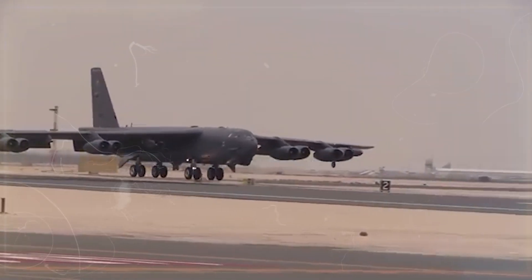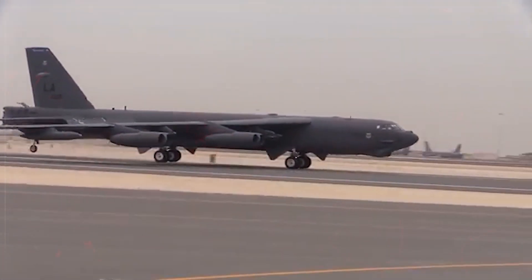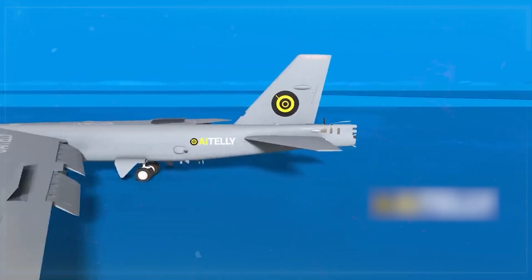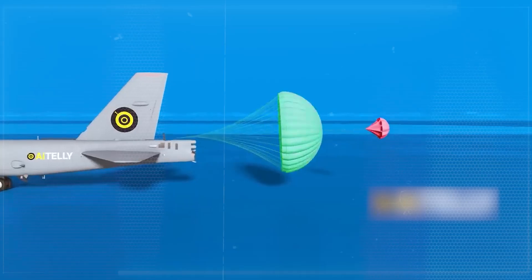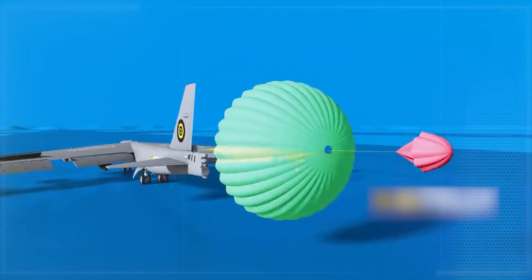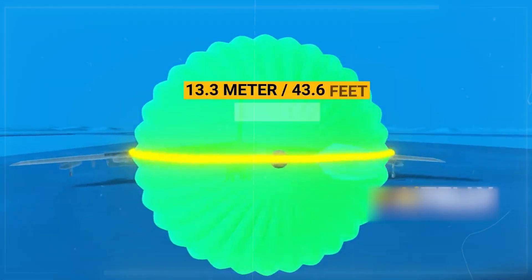When landing, the spoilers help slow the plane, and the flaps make the landing smoother. The B-52 also uses a drag parachute to stop. A small pilot chute pulls out the big main chute, which is 13.3 meters wide, 27 meters long, and weighs about 200 pounds.